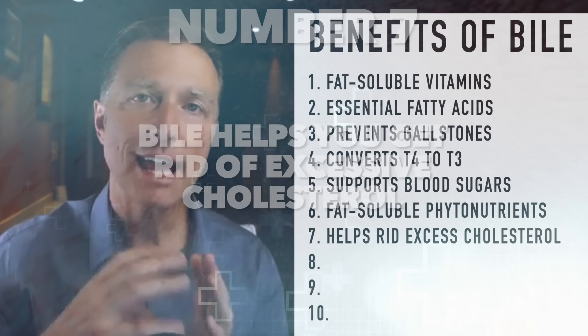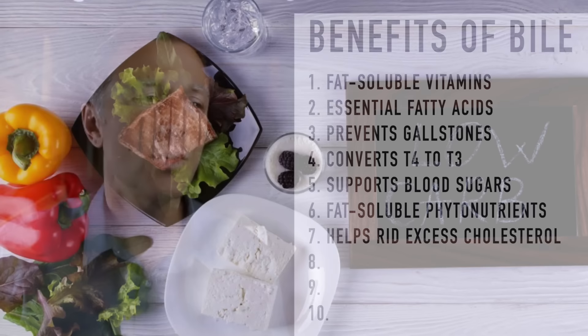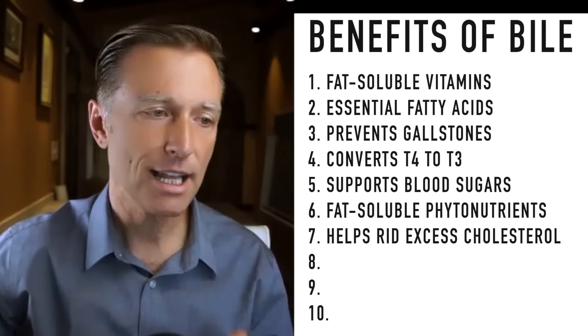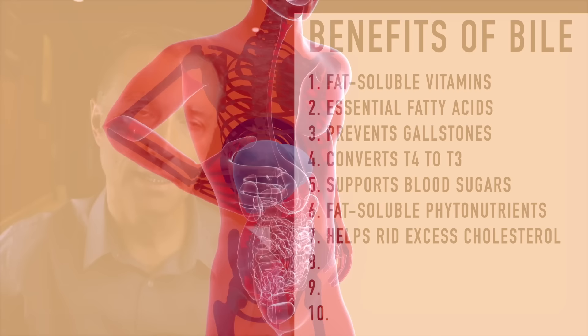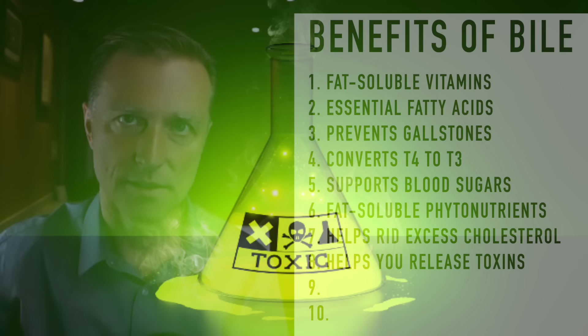Not having enough bile salts — especially when you go through the ketogenic diet because you're consuming more fat — could account for a spike in cholesterol. This is especially relevant on a low-carb diet where you're tapping into the fat cell, which has not just triglycerides but also cholesterol. That cholesterol has to be extracted from the fat, go to the liver, and out through the bile ducts with the help of your bile. Number eight: bile helps you release toxins — without enough bile, you become more toxic.